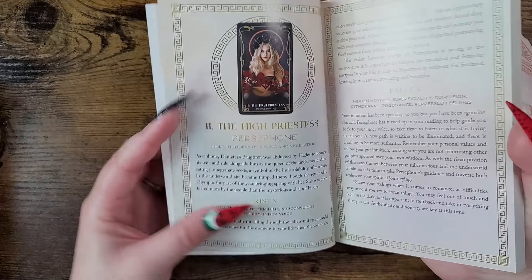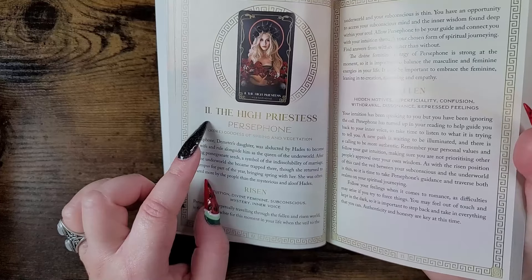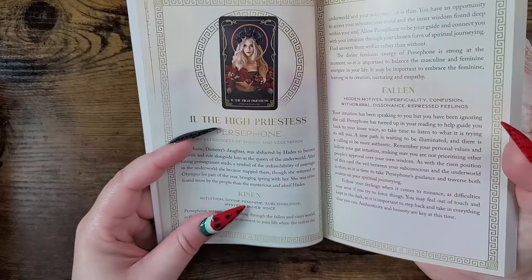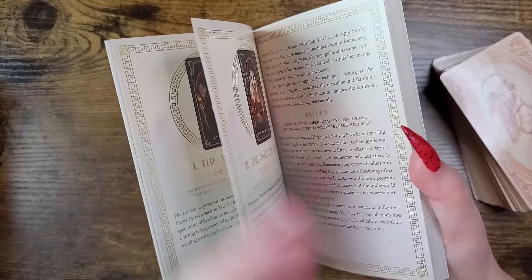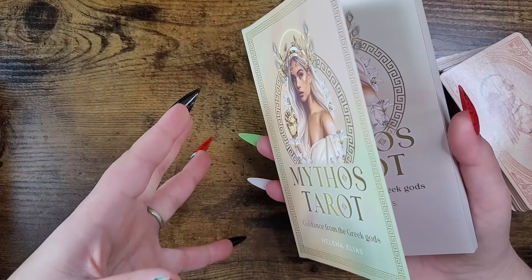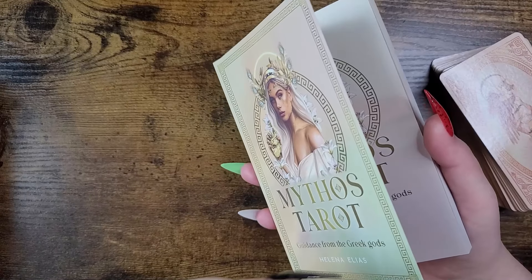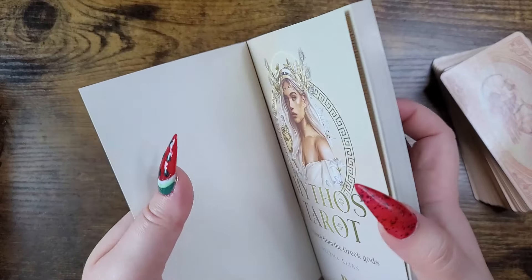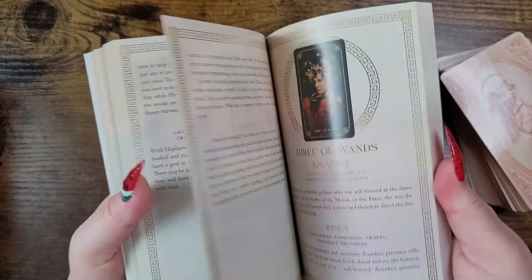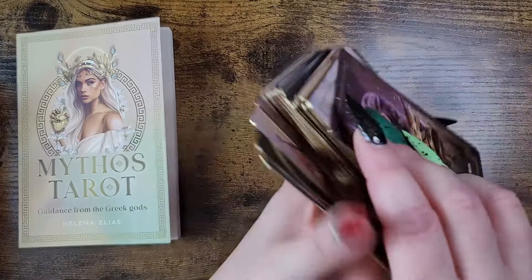The guidebook is full color, gives information on the deity, and includes pronunciations for different names. 'Risen and Fallen' are upright and reversed. It gives information about the goddess or god and how it relates to the meaning of the card. The deities chosen for specific energies are fantastic — I have an affinity for the Greek gods since I grew up obsessed with the myths, so this deck touches a really deep place in my heart.